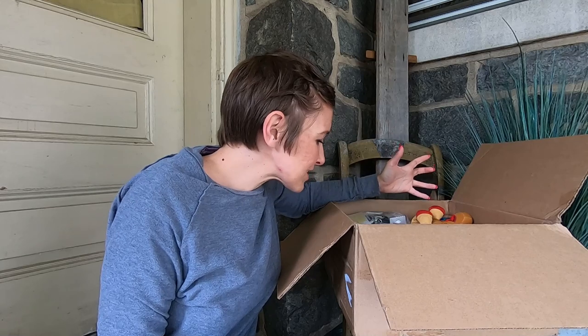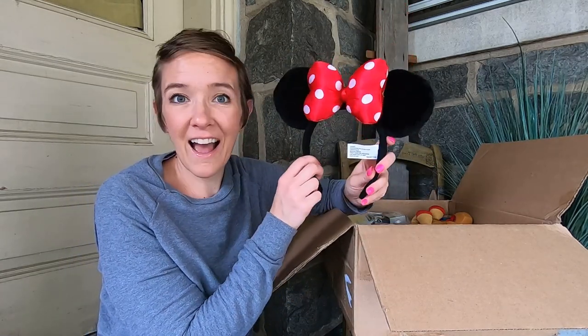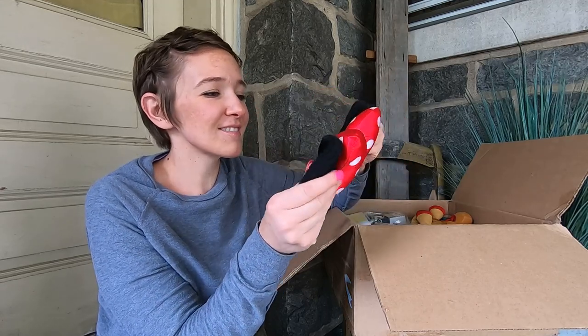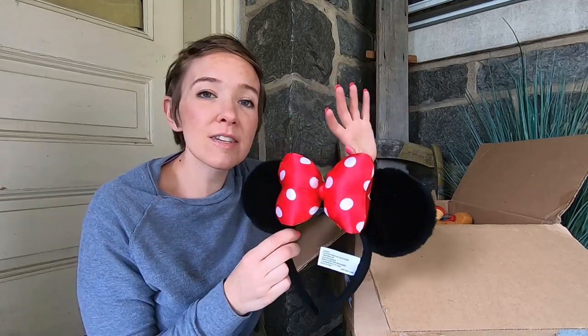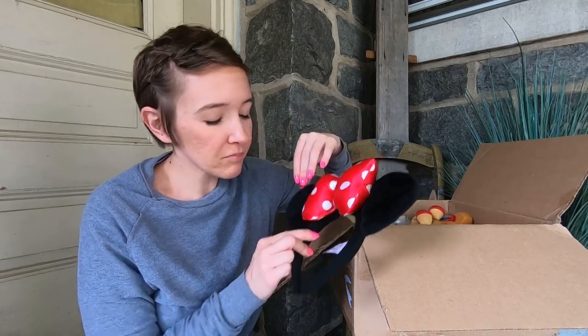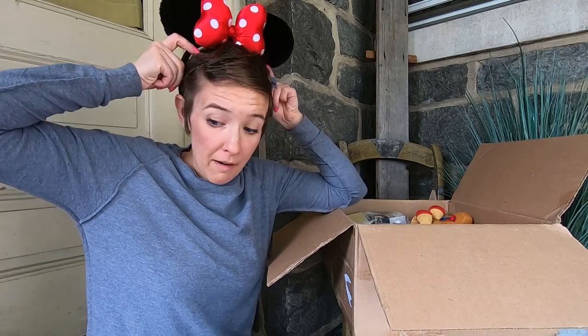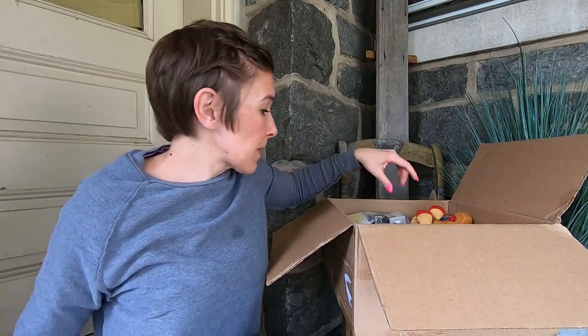Oh my gosh, there's a whole bunch of stuff in here. I can wear these the next time I do go to Disney. These are cute — it's so crazy all the different mouse ears they have, it's unbelievable. Those are fun. Should I put them on? How do they look? I don't have to worry about them messing up my hair, you know, given my hair situation.